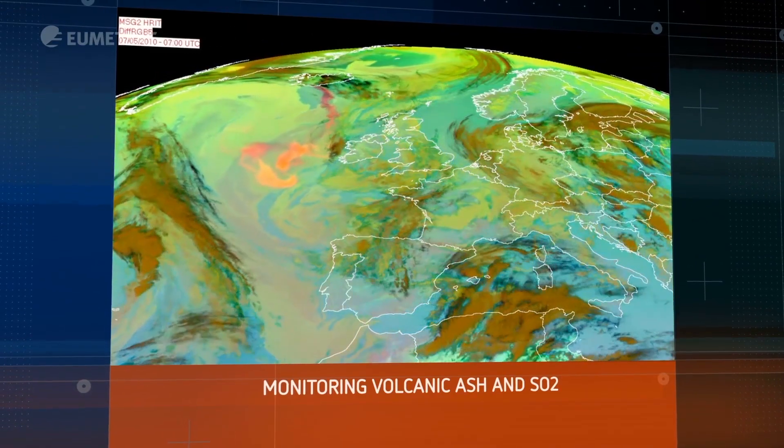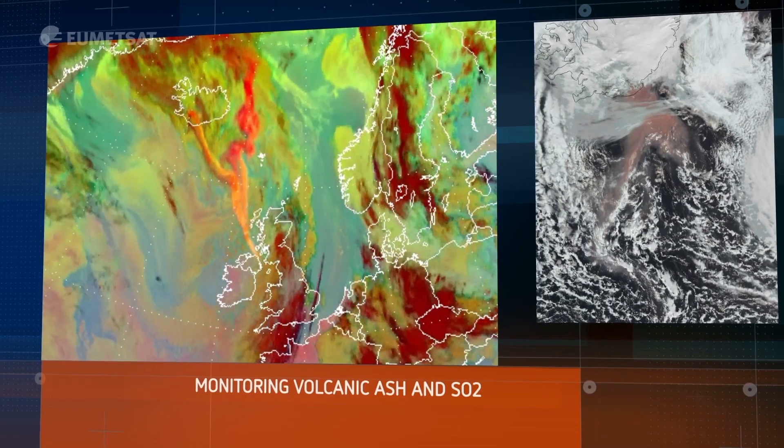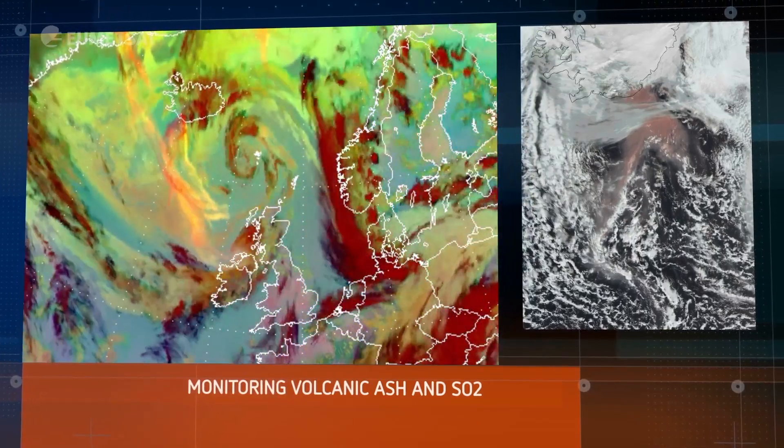And when the Eyjafjallajökull volcano in Iceland erupted in 2010, access to real-time satellite imagery was vital to help scientists track the ash plume and ensure aviation and health experts could take safety measures.